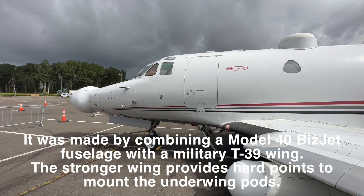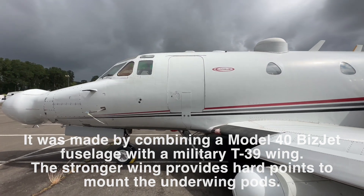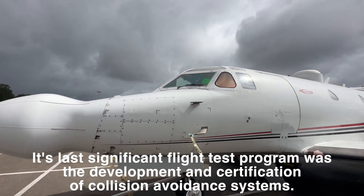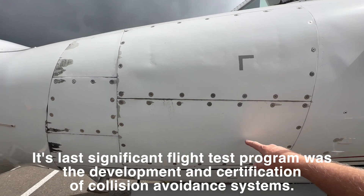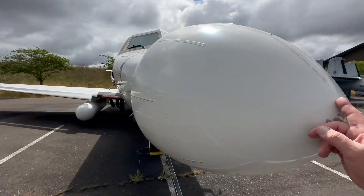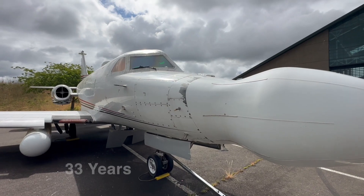This is the first aircraft to have a modern multi-function display put in it, and basically it got certified in this. All subsequent designs were all tested in this aircraft. This aircraft was a test bed. You can just see how they modified the nose so all these panels could come off really quick and change out everything back there. We tested a whole bunch of different weather radars in here. This airplane flew with Rockwell for about 25 years.